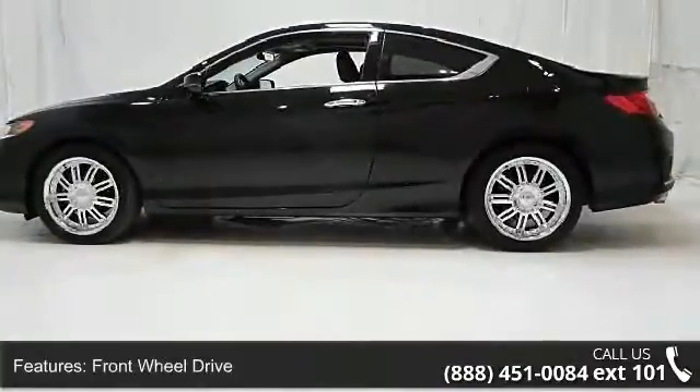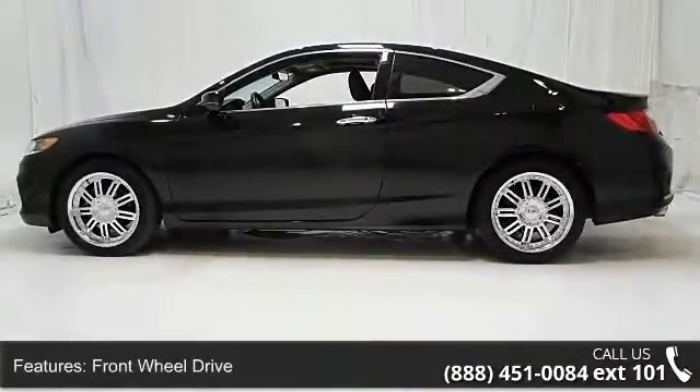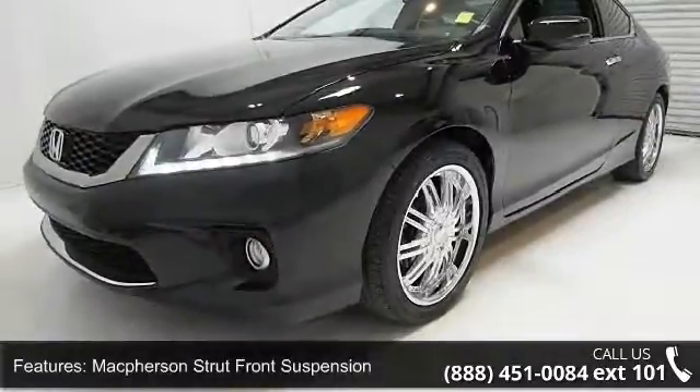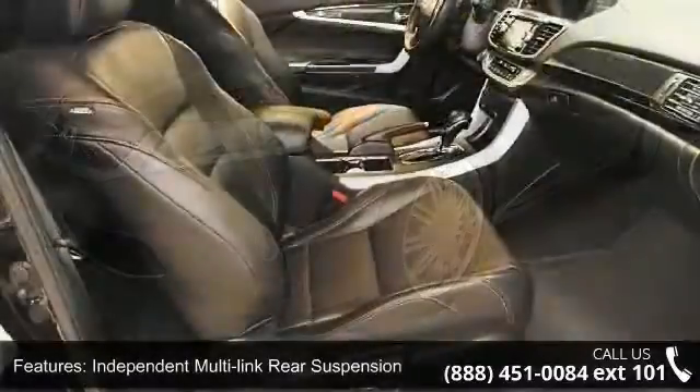Additional features include McPherson strut front suspension, independent multi-link rear suspension, front shock tower bar, variable power rack and pinion steering, and chrome dual exhaust finisher.